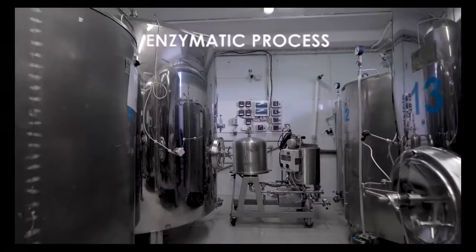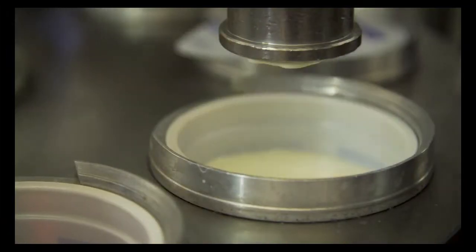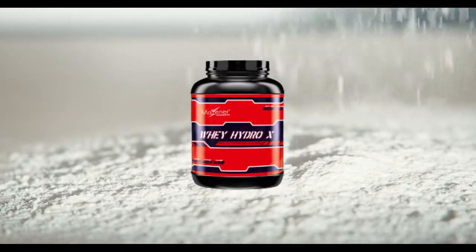When whey protein is reacted with enzymes through an enzymatic process, it creates whey peptides, also called whey hydrolyzed or whey peptides. That is how Whey Hydro-X is created.